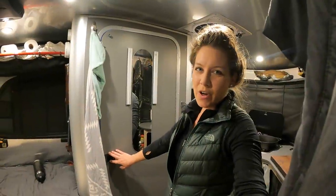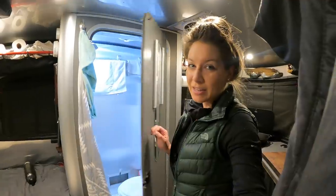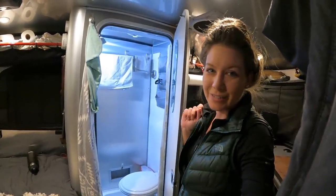Hi everybody and welcome back to Tales of Wanderlust. If you want tips and tricks for taking a shower in a wet bath while boondocking, then stay tuned.